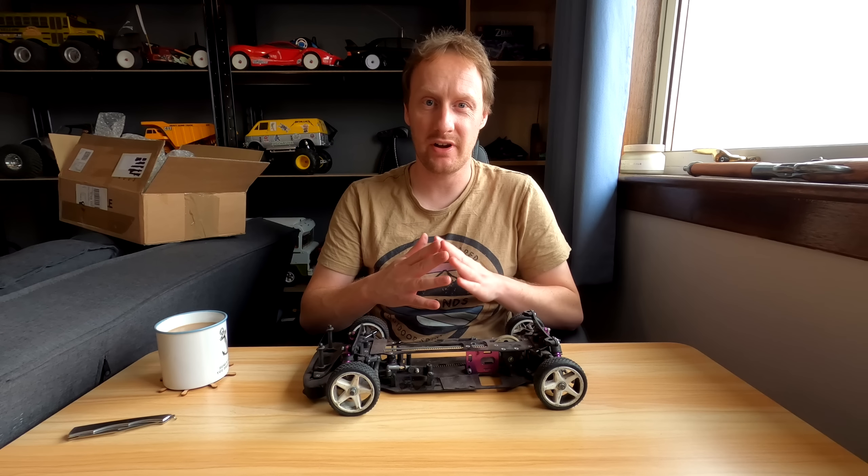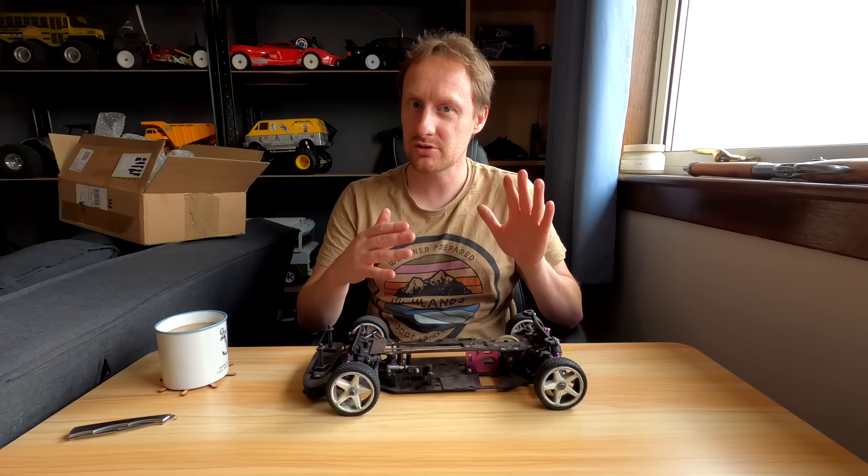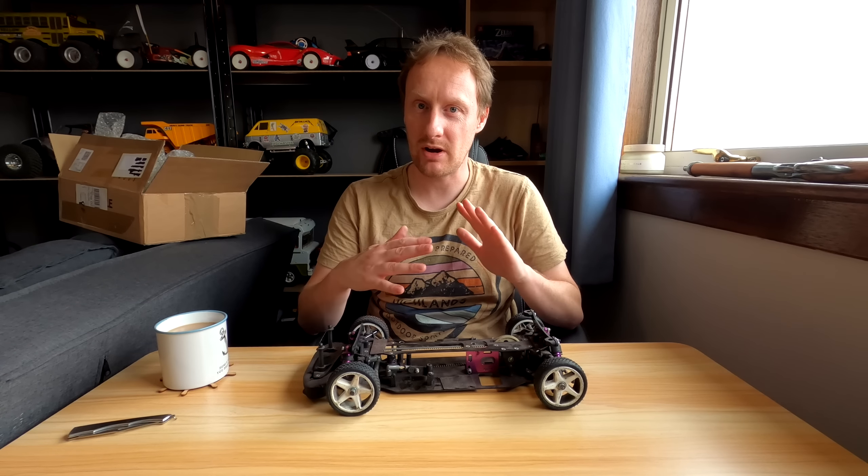Hello, how's it going? Welcome back. Today I have with me a coffee, a knife and a box which contains a Schumacher MI1 which I got used off of eBay. I've never opened it. We're going to do the unboxing together and I'll tell you a little bit about this model and we'll see what sort of condition this thing is in because I really have no idea.